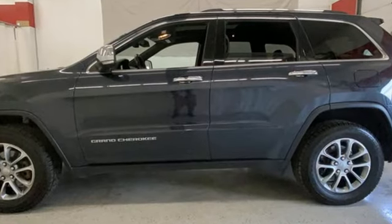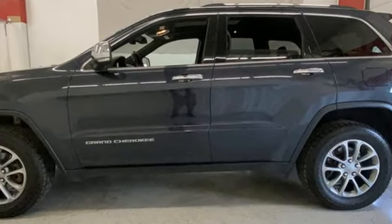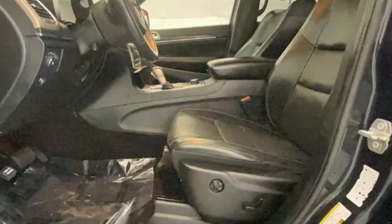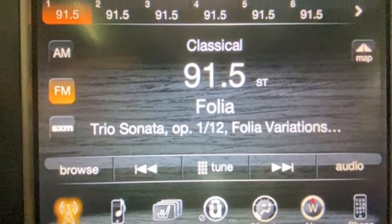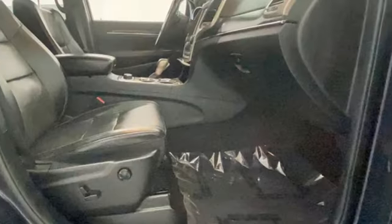It comes with all the amenities you need: rear parking sensors, memory exterior door mirror settings, dual zone climate control, Bluetooth wireless audio streaming, Pentastar engine, and heated steering wheel.